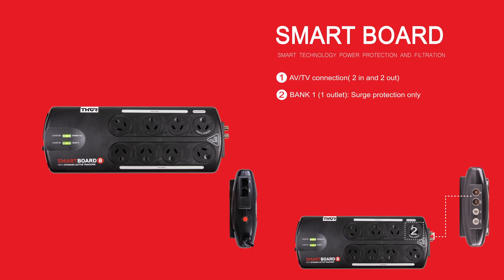Bank One has a power outlet labeled unfiltered. This outlet has spike and surge protection but no filtering, for applications such as Power over Ethernet and Ethernet over Power.